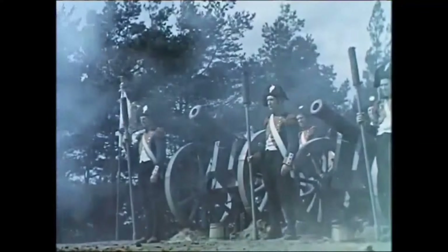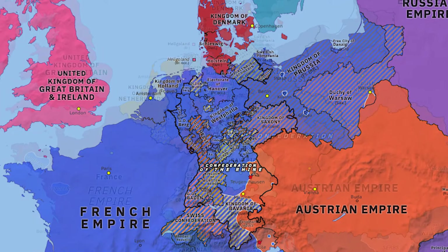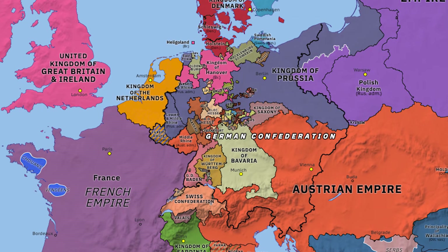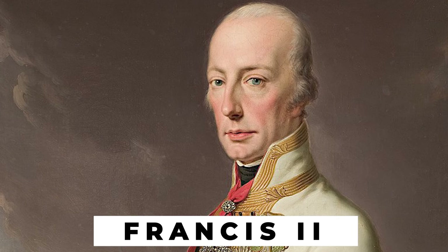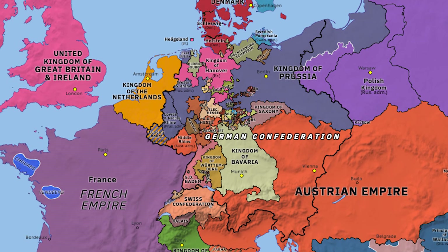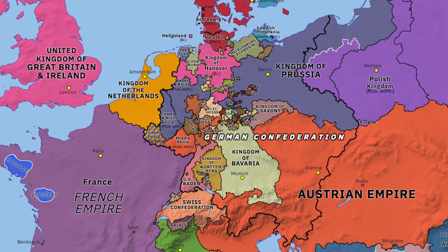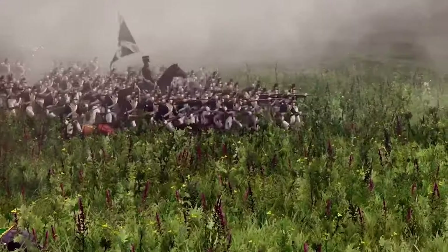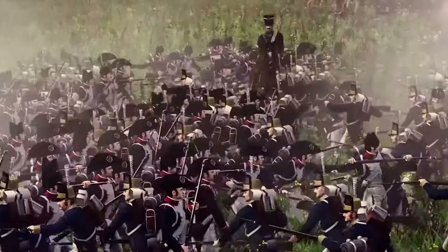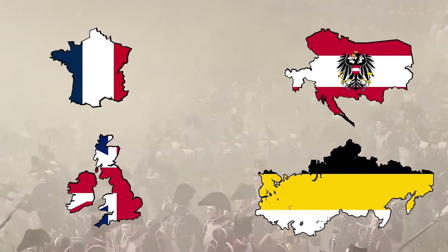After Napoleon was defeated once and for all in 1815, the victorious powers had to figure out what to do with the German states. In the Congress of Vienna, they created the German Confederation, which was basically the same thing as the Confederation of the Rhine, except now Austria would be in charge. The Emperor of Austria was named president of the German Confederation lands. This German Confederation was a weak and loose alliance. Over the decades after 1815, the calls grew stronger for the German-speaking people of these lands to unite, in order to protect themselves from being taken advantage of by great powers like Russia, France, and Austria, and also to enhance German interests.